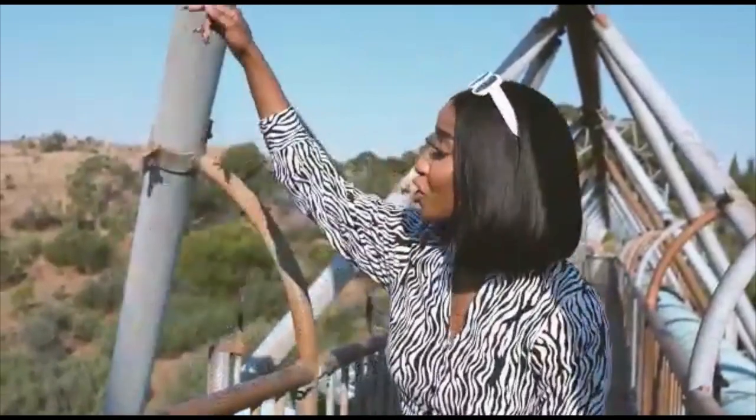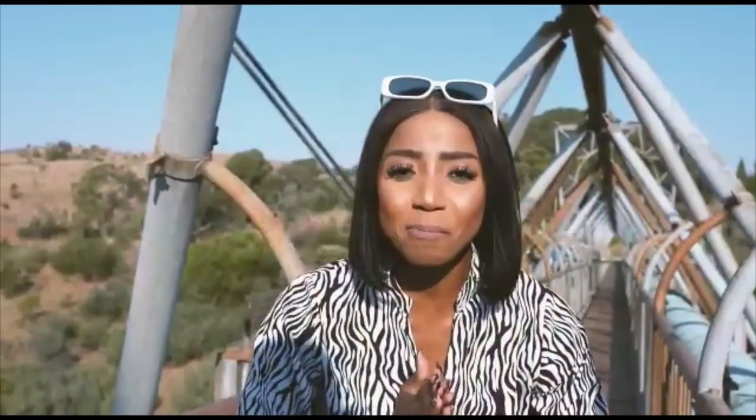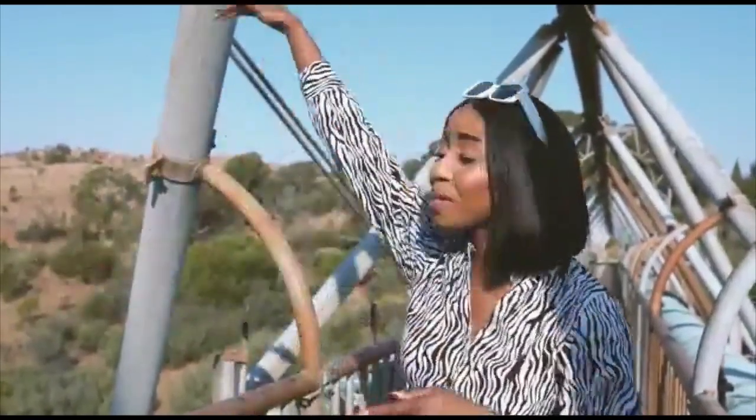We're at Stadtfontein Heritage Lodge and we're going to be zip-lining today. Just behind us is the Cradle of Humankind — it's absolutely gorgeous, absolutely amazing, exactly like how this journey is going to be. So stick around, it's going to be absolutely fun.